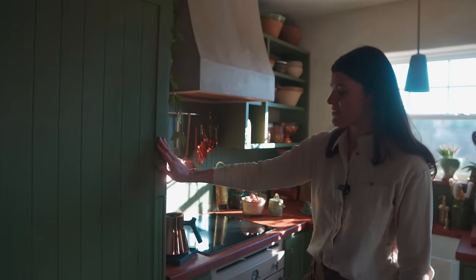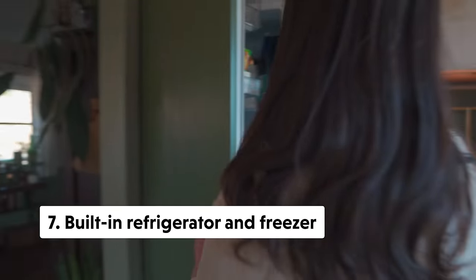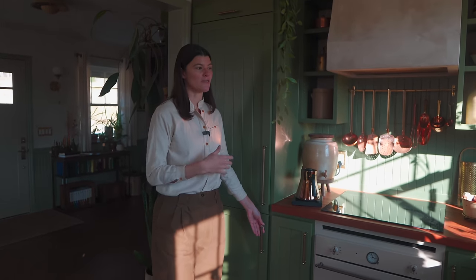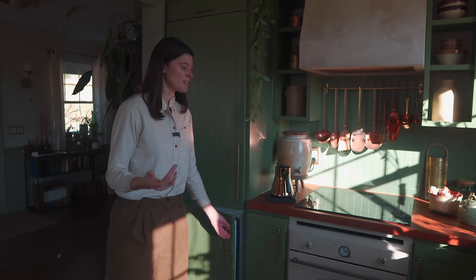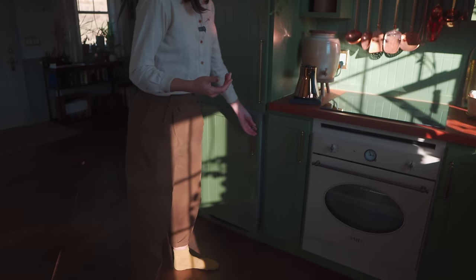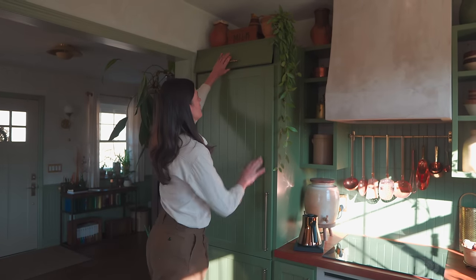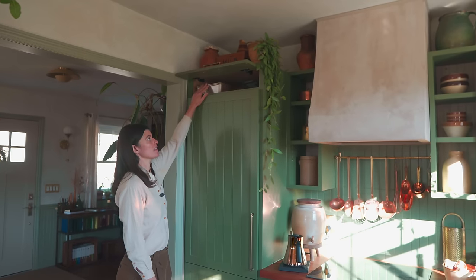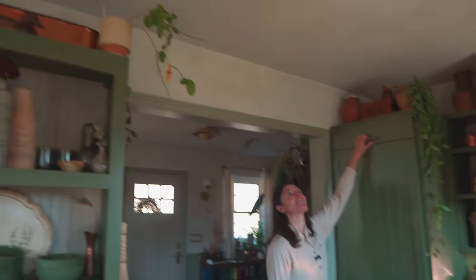One more thing worth featuring: we did a built-in refrigerator and freezer, which saves a tremendous amount of space. It also doesn't look cluttered, because if you have lots of different styles of appliances it can look really cluttered in a small space. We also took advantage of the height and have another little space up top where we put a lot of our baking trays — a really clever use of space.